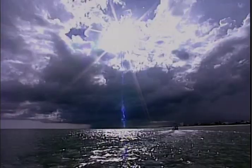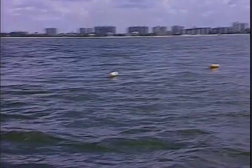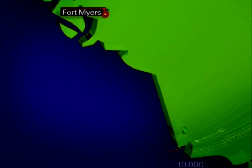We went out where the fishermen say they catch little great hammerheads from time to time, and we got skunked. Any number of reasons might explain why no sharks were caught — it could have been the tide, or the area may be too developed, or it could have been just plain bad luck.